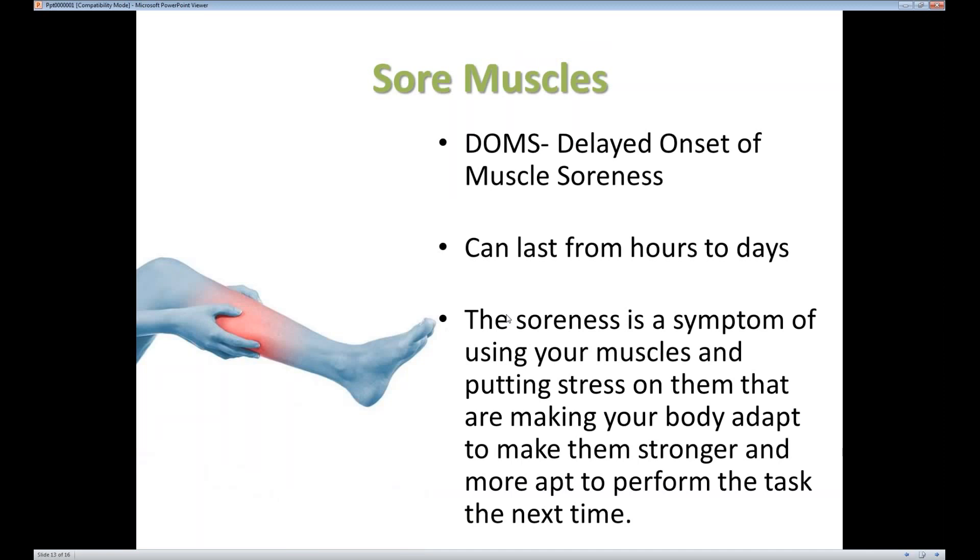Sore muscles — a lot of people will experience this, especially when starting a new routine or if you've increased your intensity or duration of training. A lot of times it'll be a delayed onset; you may not notice it while you're exercising, but later or even the next day you'll experience that soreness. It comes from the stress you're putting on your muscles and the adaptations your body is trying to make to exercise.